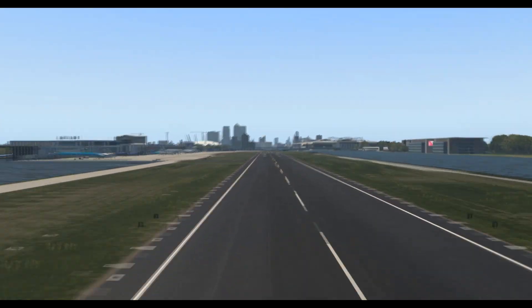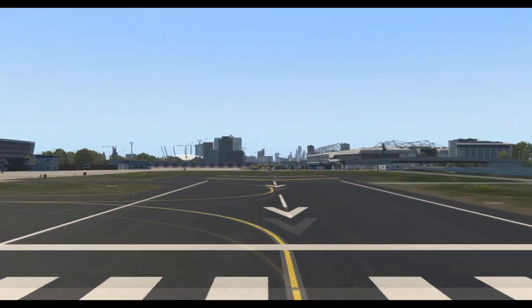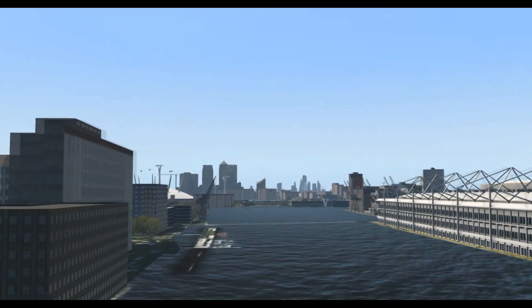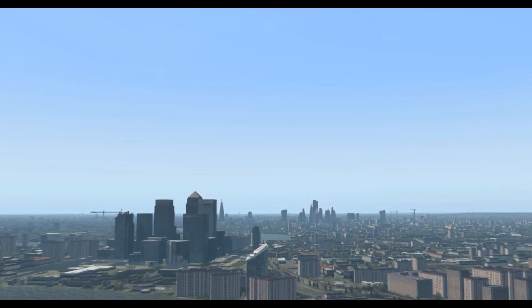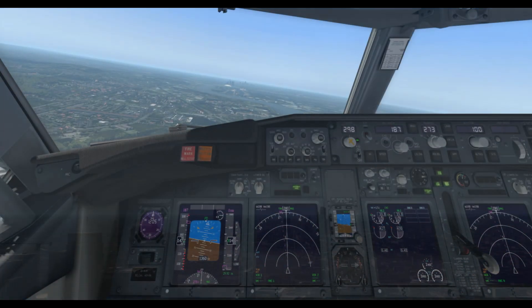There's also a London to New York route from London City Airport — it's the Airbus A318, modified for the steep approach, which departs from London City, refuels at Shannon Airport in Ireland, and then continues on to New York.